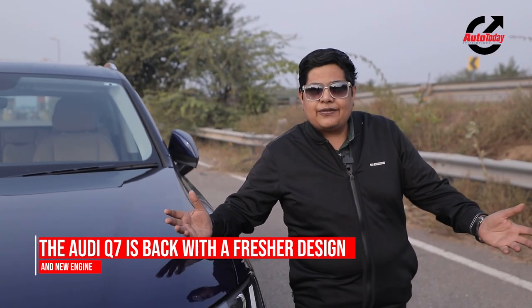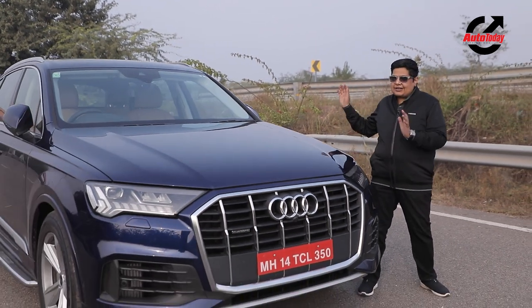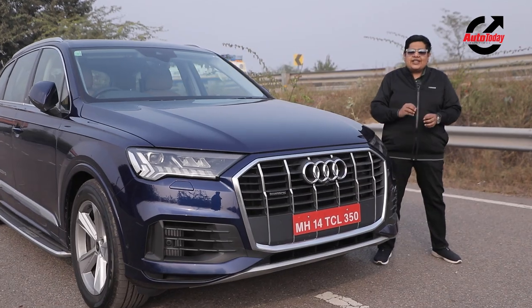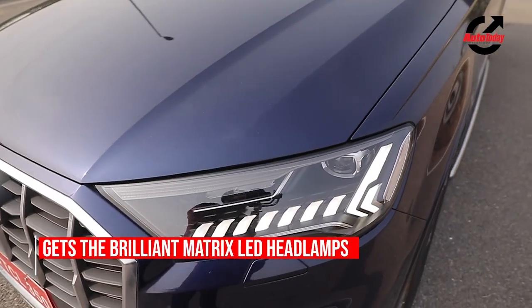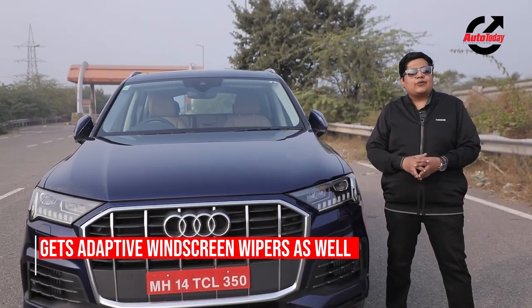The Q7 was always available in India, but because of the BS6 regulations, the car was discontinued. Now it is compliant to BS6 norms and instead of just upgrading the engine, Audi is offering various small changes to the car which make a big difference. To start off with, we have these beautiful matrix LED lights, a new front grille, and a new bumper with new inserts — overall the car looks slightly fresher than before.